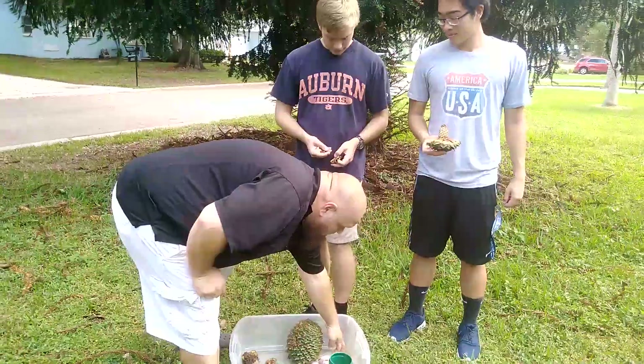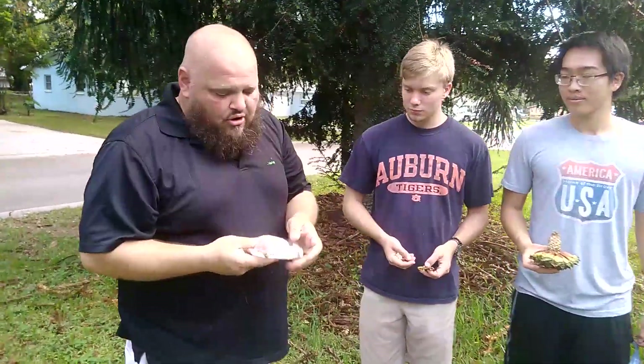These guys have been very kind to us — they're actually donating some of the seeds that are already sprouted to the school. We'll be excited to grow these up and put them there on the property. Anyways, this is a Bunya pine tree from Australia.